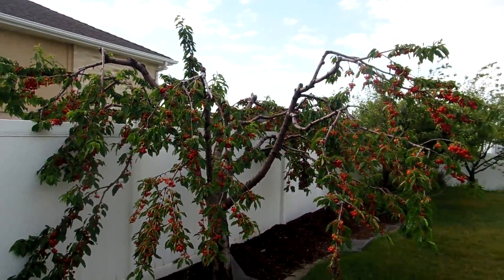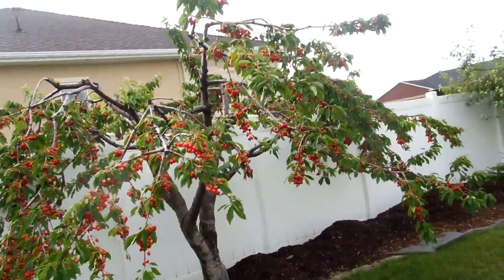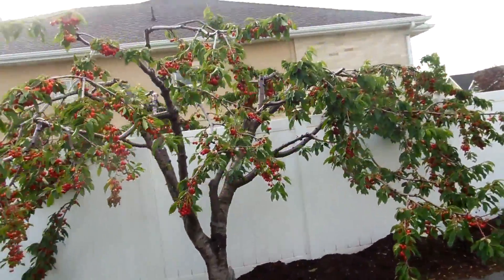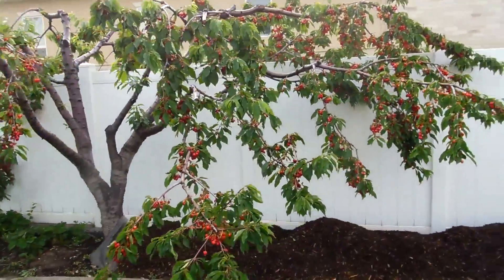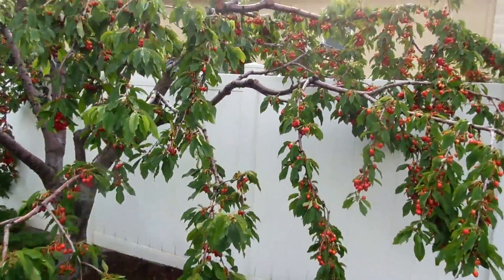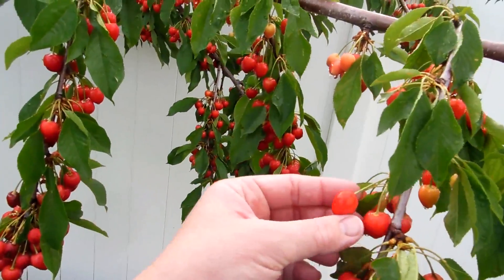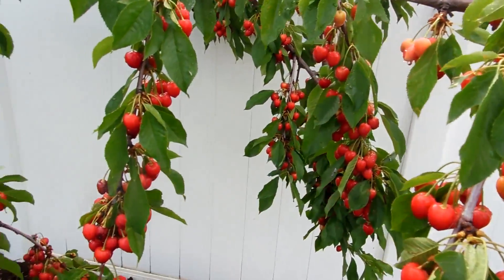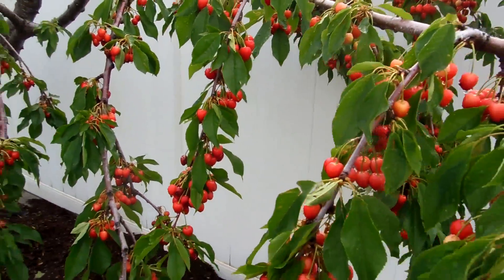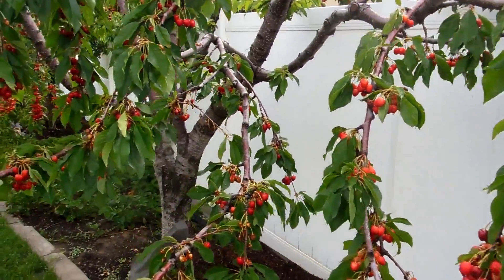Cherries are coming close — still probably a week or two away. This variety is very dark, almost black. I don't know if it's Bing, but it looks kind of like Bing because they get very dark. They are very light red right now, and if this were a Rainier cherry they would probably be ready, but it's not. So it looks tempting, but it still has a way to go.